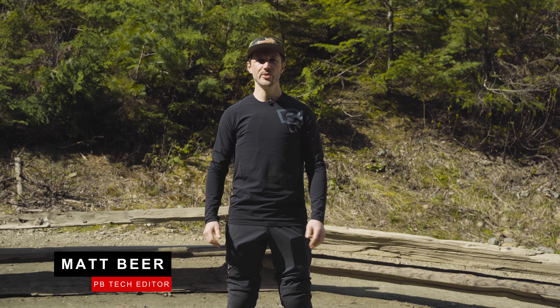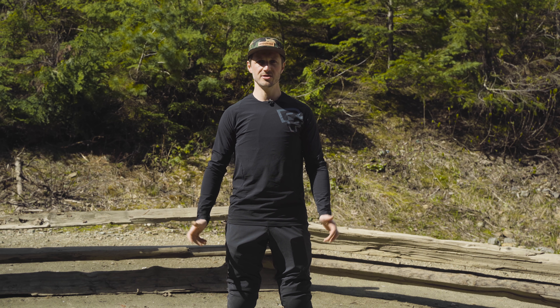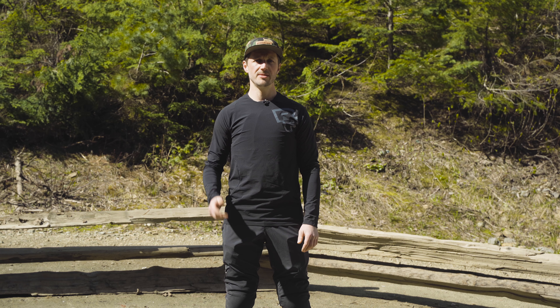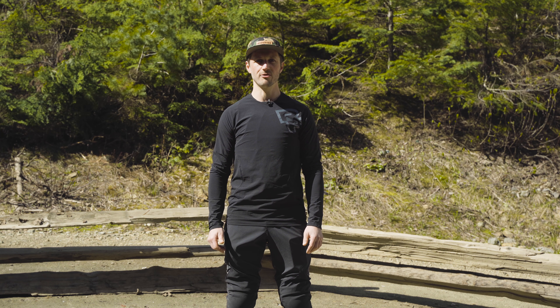Hey everybody, I'm Matt Beer and we are here in beautiful Whistler for the second day of the bike park opening. Due to some spring snow late in the year, things are running a little bit slower and muddier, but that means the tech trails are running really hot right now. We're going to team up with some young local talent and show you the fast lines down through the wet rocks and roots.